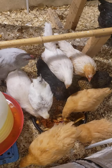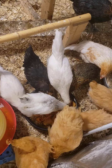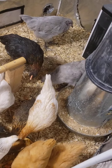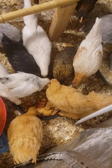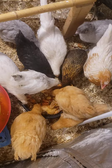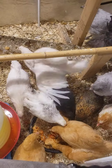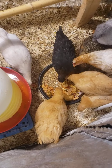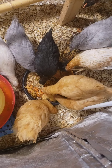G'day y'all, Mr. Shea Pile with Shea Pile Homestead feeding the chicks. We are outside checking on the birds, taking a peek, making sure these ones are all doing good, feeding them some pasta right now — leftover pasta and some Kaiser buns.